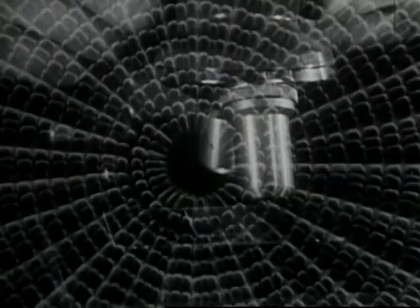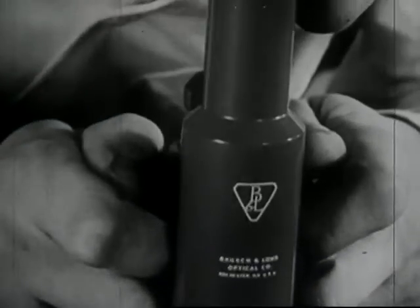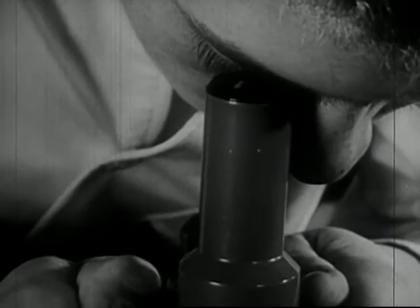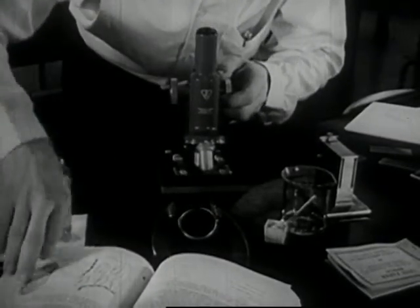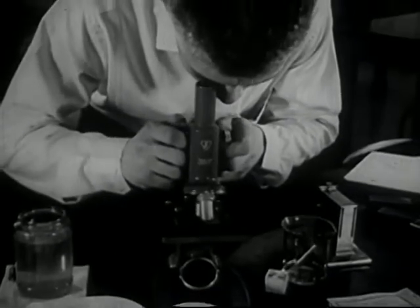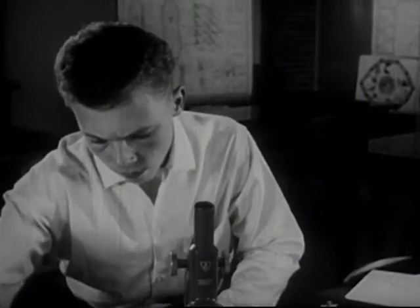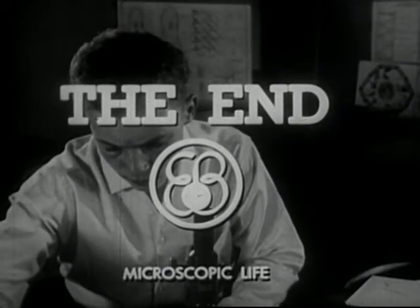These are some of the things you'll find in a jar of ordinary pond water — an invisible world, unlocked for you by the microscope, if you have the curiosity to turn the key.